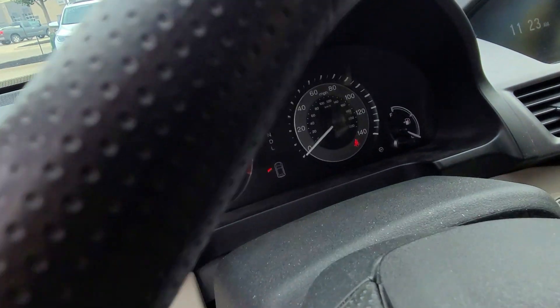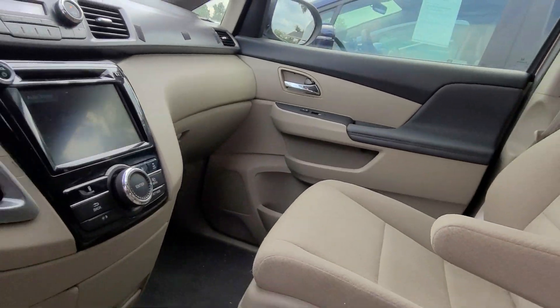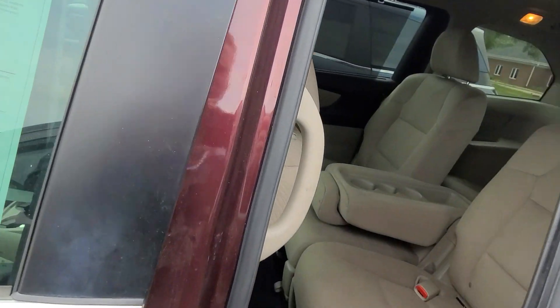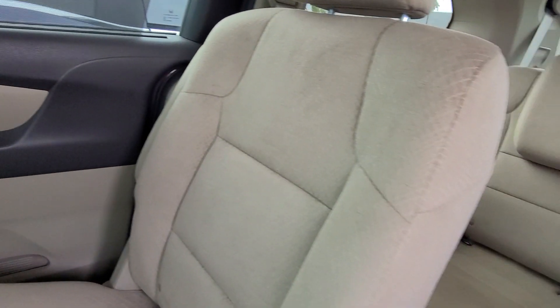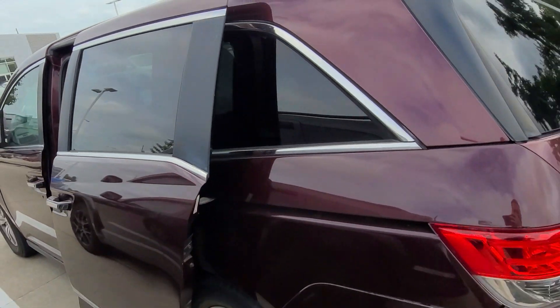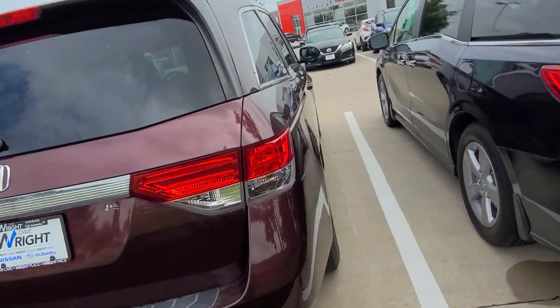It has the tan cloth seats, just over 24,000 miles on this one — super low miles. Give you a shot of the backseat space as well. Once this goes through the full service inspection, it will come with a two-year, hundred-thousand-mile powertrain warranty.